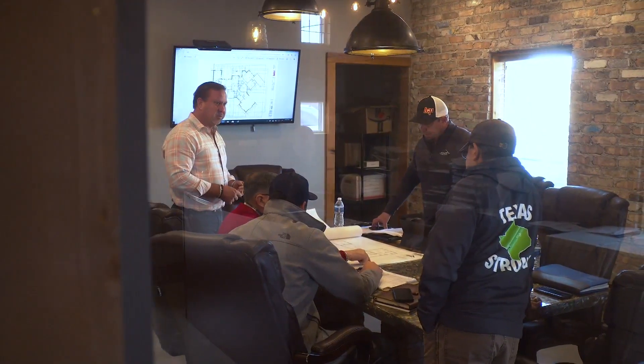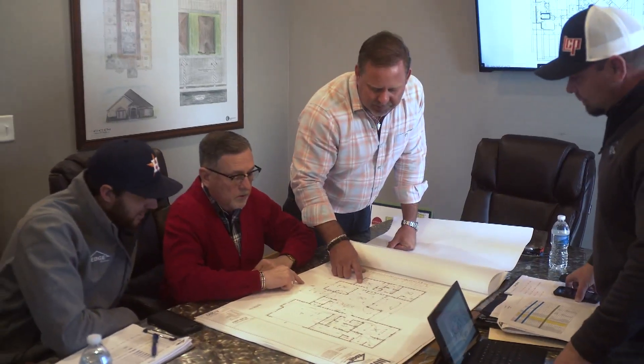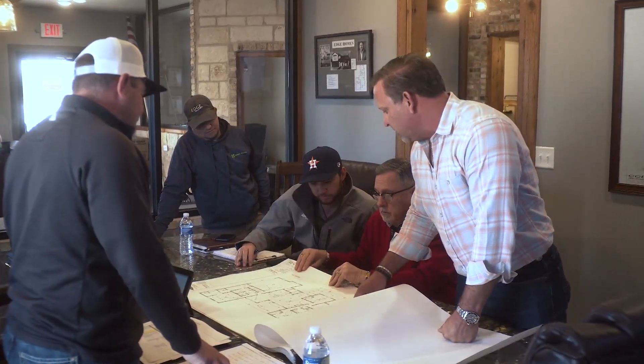Even after building more than a thousand beautiful homes and commercial buildings, our team remains dedicated to the dream of helping every family create their ideal home.